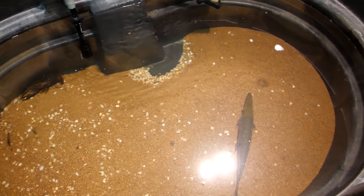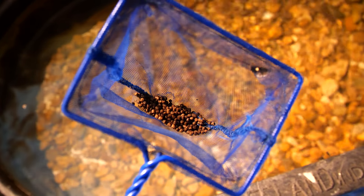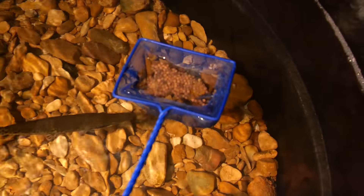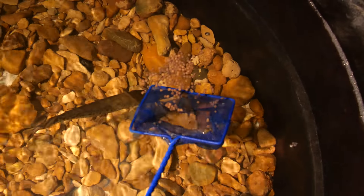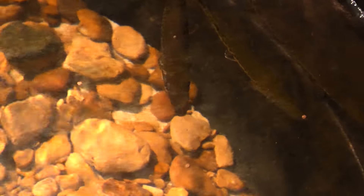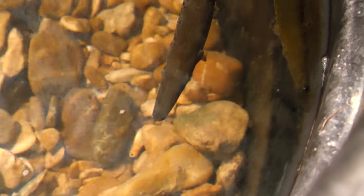Now I'm going to feed the baby gar. I've been feeding these baby gar Purina high protein fish pellets and they really like them. They're starting to eat them — they just wait for them to circle by and then they snap at them.